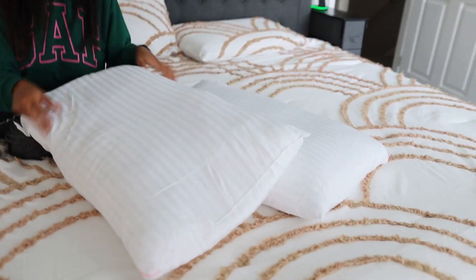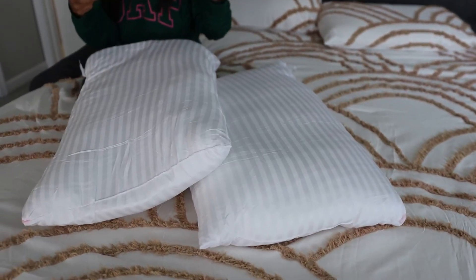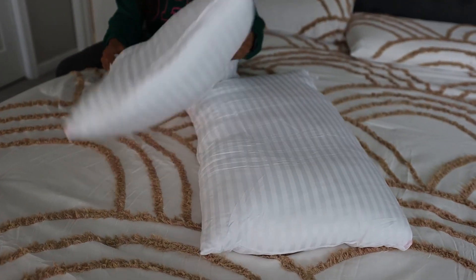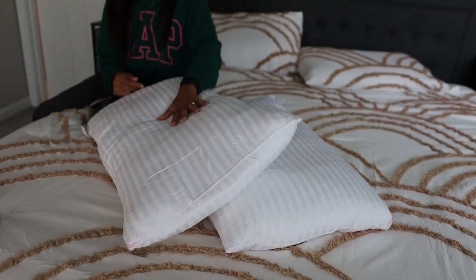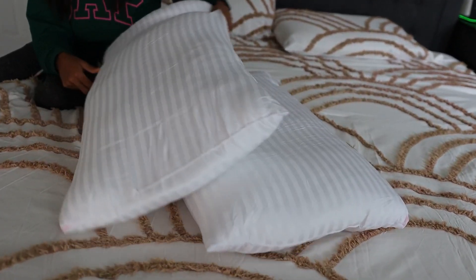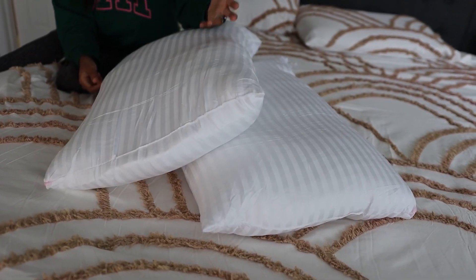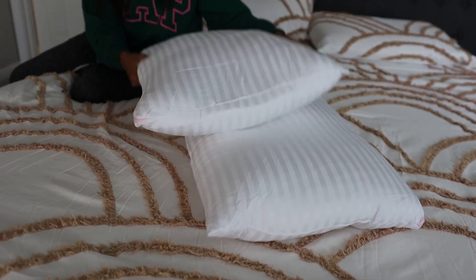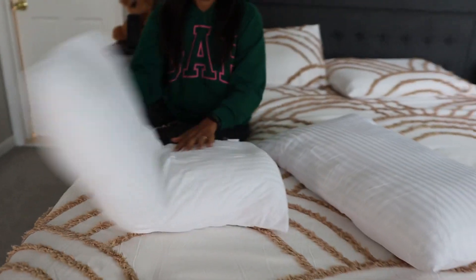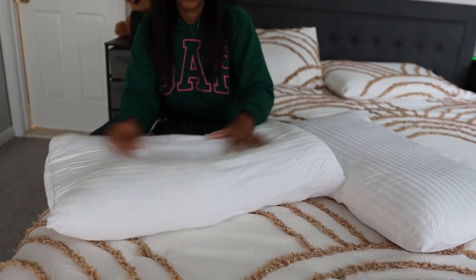When you get them, you can just fluff them out or put them in your dryer for maybe 15 to 20 minutes to actually puff them up. This is very soft and it is machine washable, which I really like. Not everybody washes their pillows — they just buy new ones — but that's an option too. You can see it's super elastic, not like memory foam, but polyester-based and very elastic.